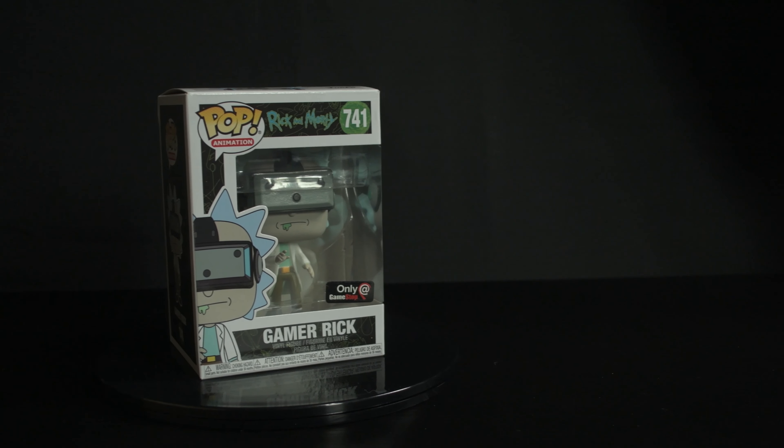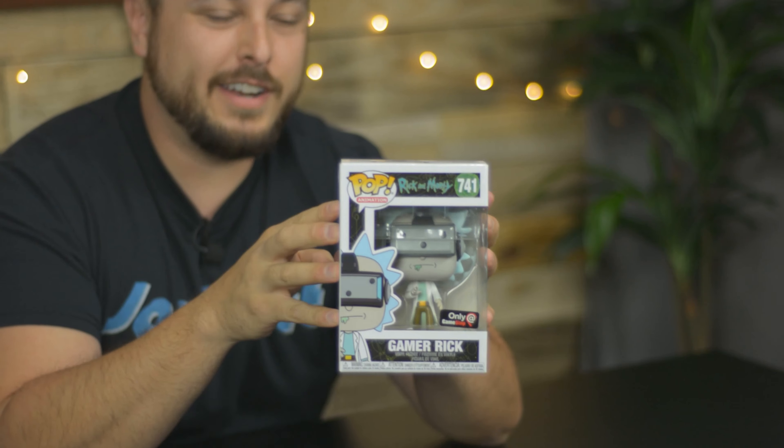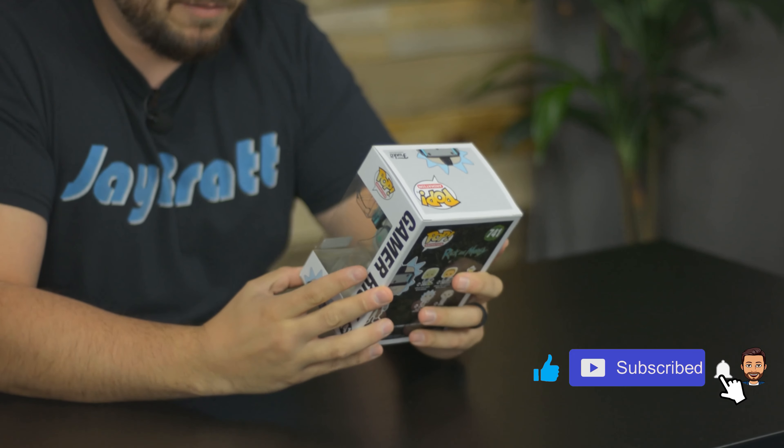We have got one Gamer Rick, Rick and Morty Funko Pop. He's got the VR headset and everything on. I know you're not really supposed to open these, but I want to open it. So this is number 741, Pop Animation. We've got Gamer Rick. He's in some sort of a non-distinct VR headset.